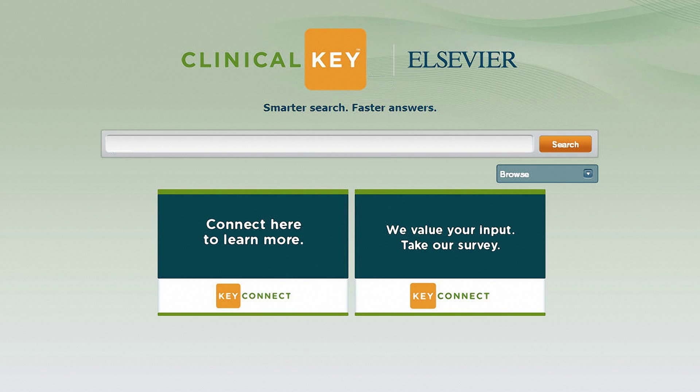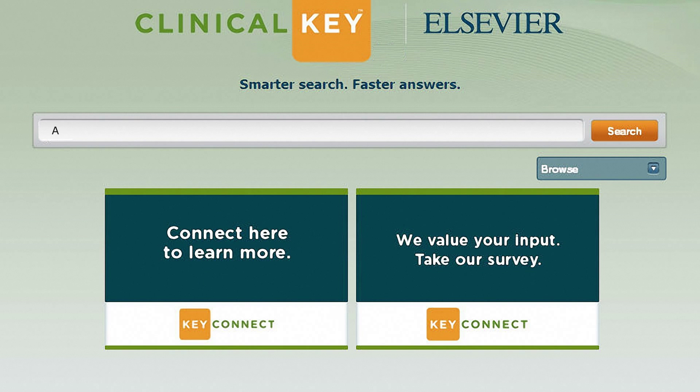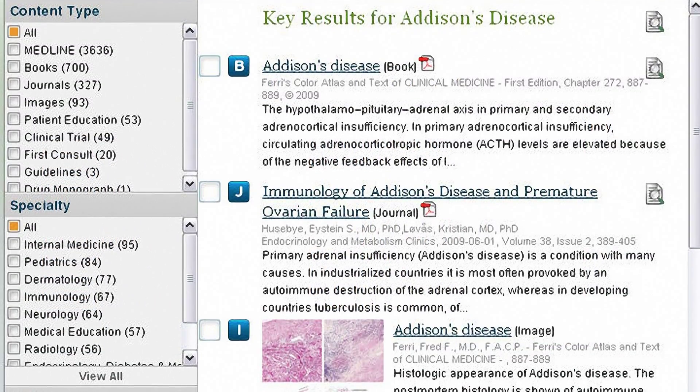To see how this all fits together, let's imagine you're in a patient care management workflow, looking to help a patient with Addison's disease. It all starts with the search bar, which we've placed front and center — no need to hunt around for it. You start to type, and ClinicalKey uses smart content to bring up relevant terms, disease states, treatment drugs, procedures, etc., after just a few letters, so you can stop typing and just click to get the relevant answers you want.